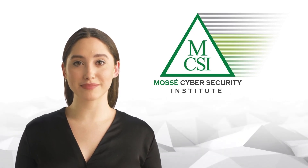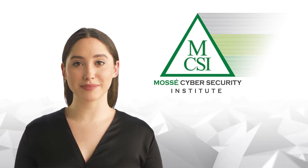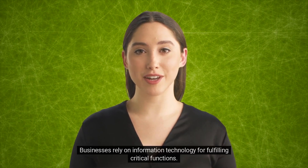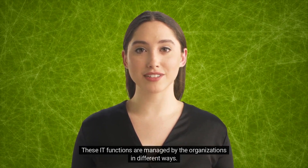Hi, my name is Anna. In this video, we will talk about IT service provider management. Businesses rely on information technology for fulfilling critical functions, and these IT functions are managed by organizations in different ways.